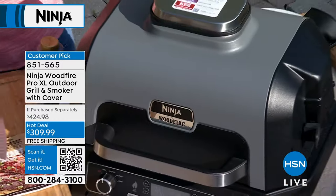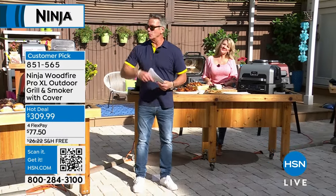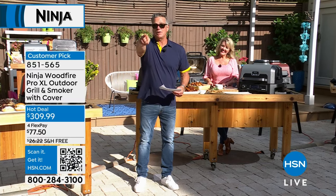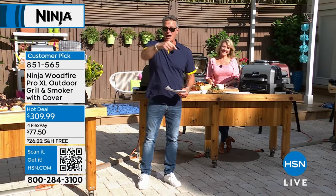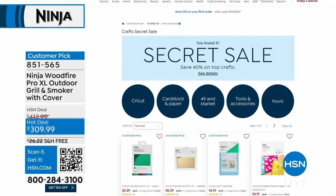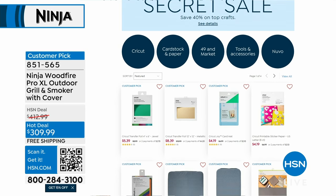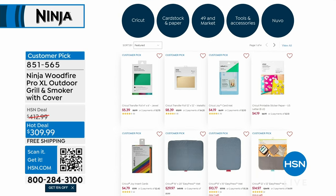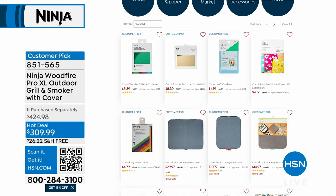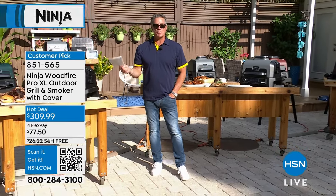We'll get the asparagus going. Order your Ninja right now — best price ever. There's a secret sale coming up: type in the words 'make it all' in the search bar and that'll open up 40% off on select products. Make sure you take advantage of that. Order your Ninja Woodfire now.